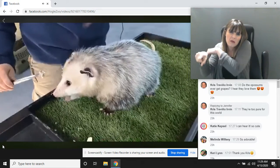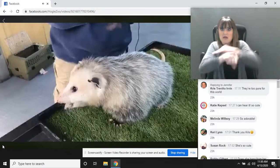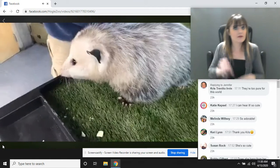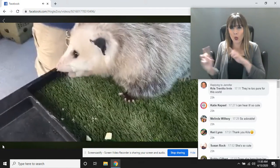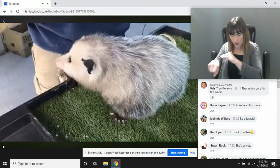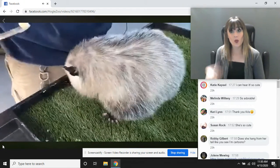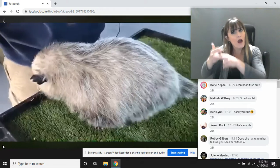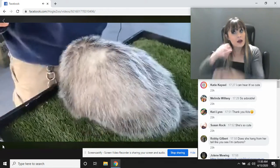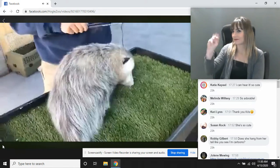People are wondering how the babies get in the pouch — does mom have to help them? They go from where they're born and crawl all the way up into the pouch and latch on to one of those 13 teats on their own. What are their babies called? Someone wondered if they were called joeys. They are called joeys because they're marsupials.